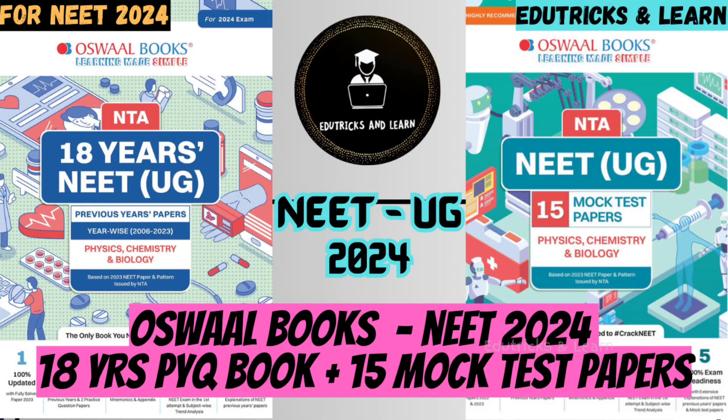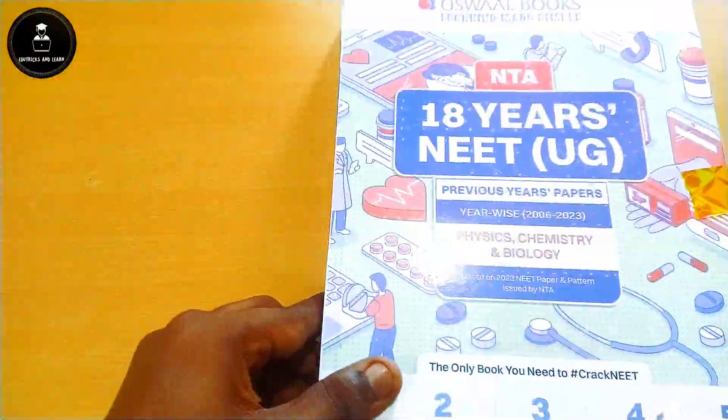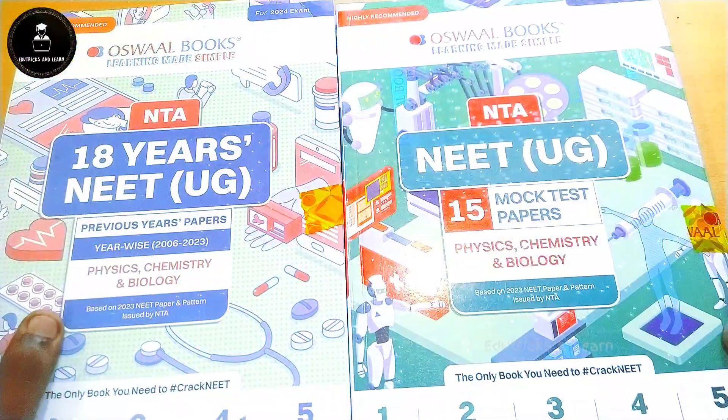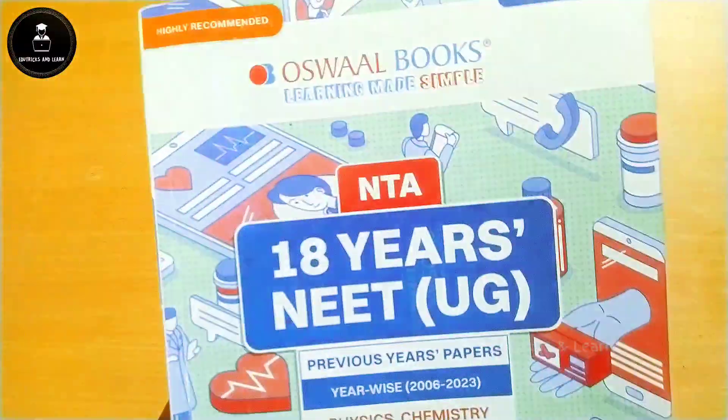Hello friends, welcome to Rhetorics Unlearns. Today in this video we are going to see the complete review and unboxing of Oswald Books NEET 2024 — 18 Years Previous Year Book plus 15 Mock Test Papers for the 2024 exam. Please click the subscribe button and press the bell icon to get instant notifications of upcoming videos and latest NMC updates. In this video I am going to show the review of 18 Years NEET UG previous year questions for Physics, Chemistry, and Biology, and the NEET UG 15 Mock Test Papers for 2024 exam.